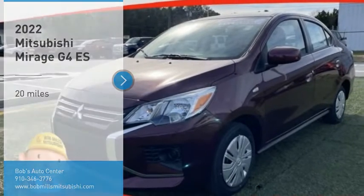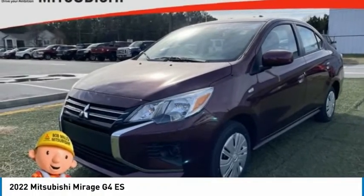Looking for the right vehicle? Check out the 2022 Mirage G4.